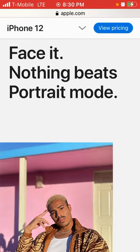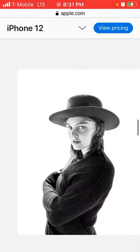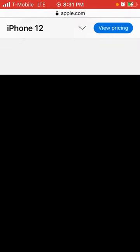It says face it — nothing beats portrait mode. Portrait mode is even better at artificially blurring the background to put all the focus on your subject. Take great photos even further by choosing from six creative lighting effects, like high key light mono, natural light, or studio light.